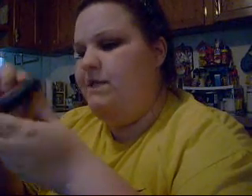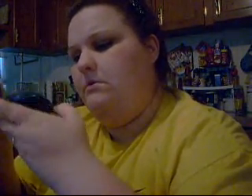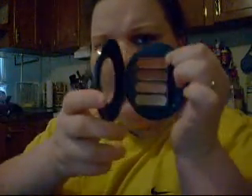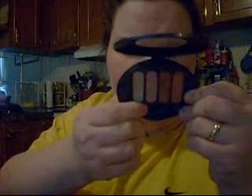I have this quad from Avon in Peachy Pleasures. All four shades have names — the first is Cream, the next is Apricot, then Rose, and the last one is Brick. I was trying to say it in French or something but it's Brick.